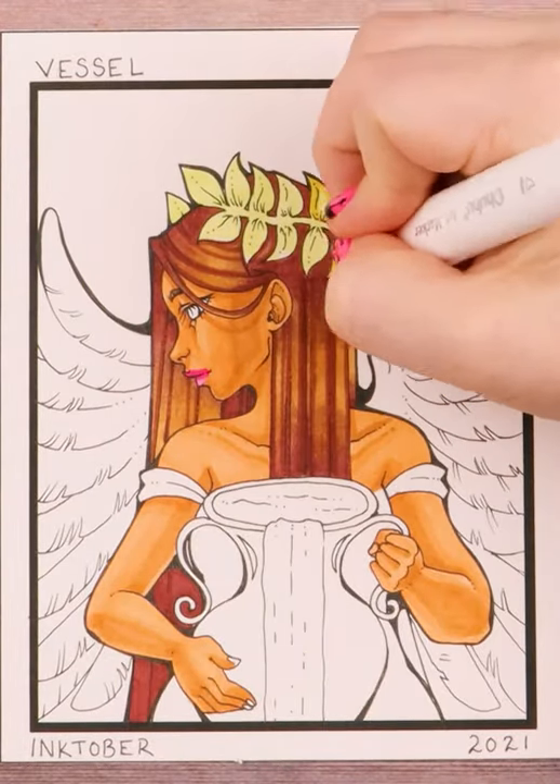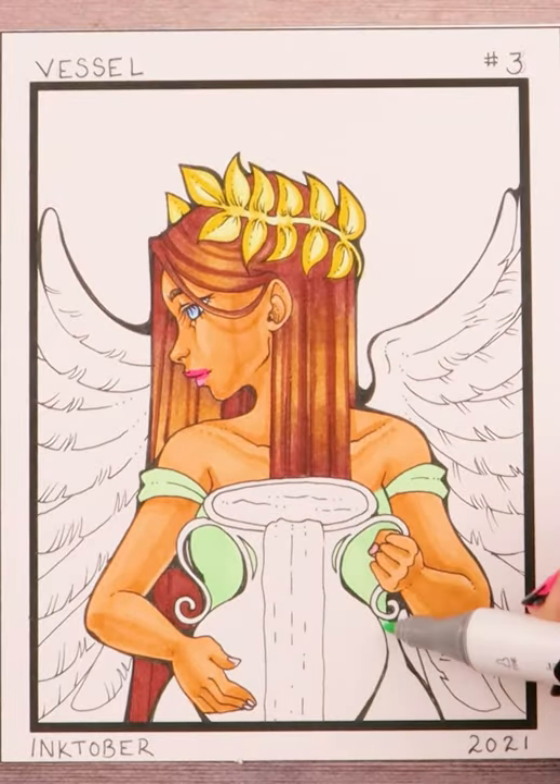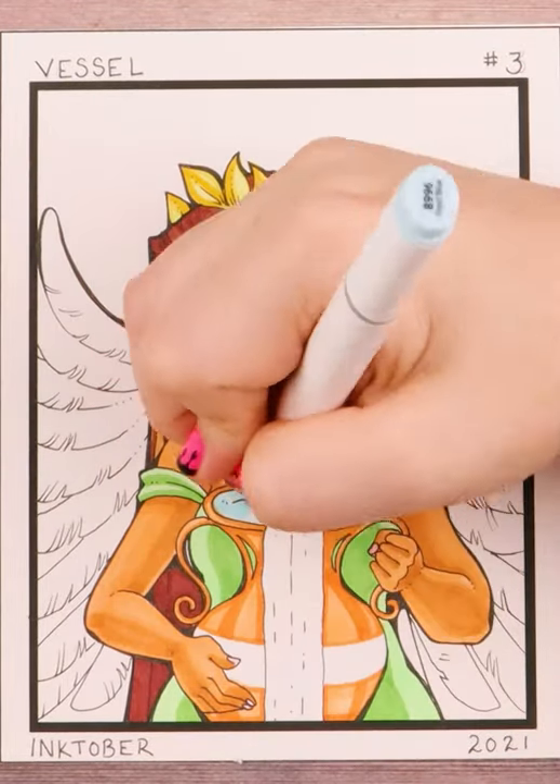Eventually the idea of wings and some fancy laurels on her head felt like a good addition. So this was the result.